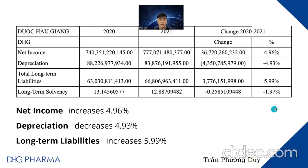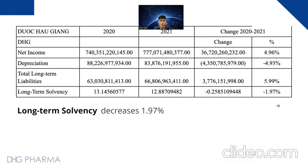Long-term liabilities are debts which a corporation owes to third-party creditors due beyond 12 months. DHG's long-term debt had a slight increase from 63 billion to 66.8 billion in 2021, equivalent to 5.99 percent growth. The long-term solvency of DHG showed a negligible decrease in 2021 of about 1.97 percent; however, in both 2020 and 2021 it is relatively high at 13.1 and 12.8 respectively, proving DHG has strong financial capacity.